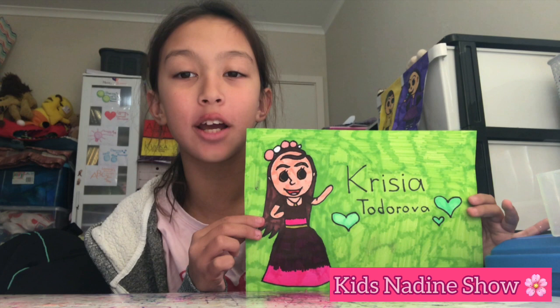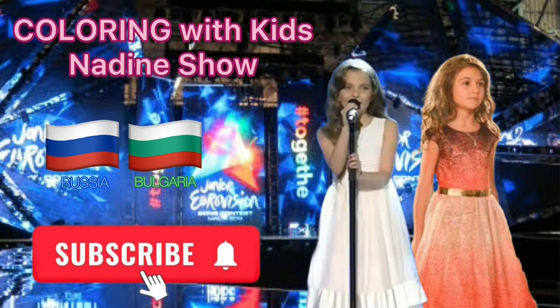She's one amazing princess. Hey everyone, before the video ends I want to share the drawing of the Junior Eurovision version song contest 2014 with my favorites.